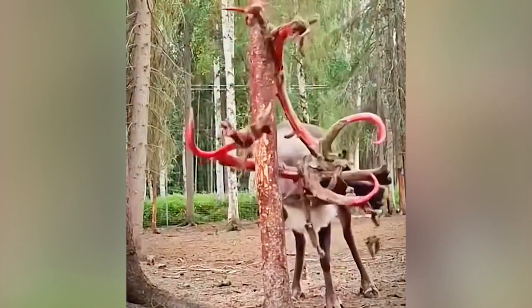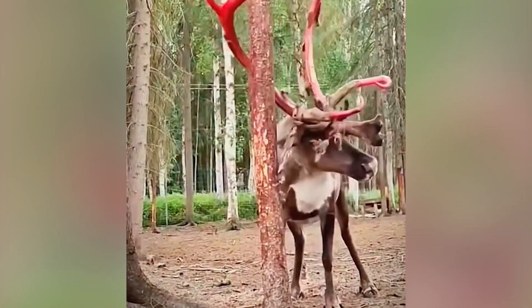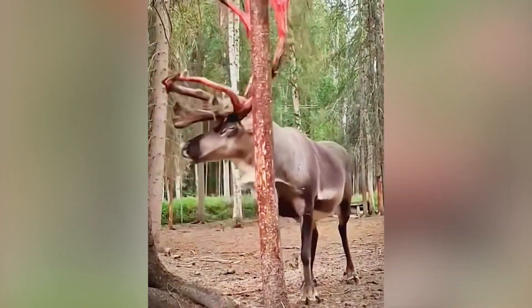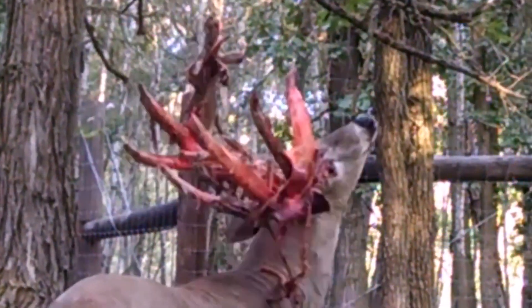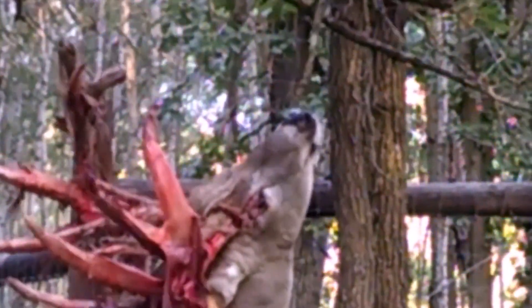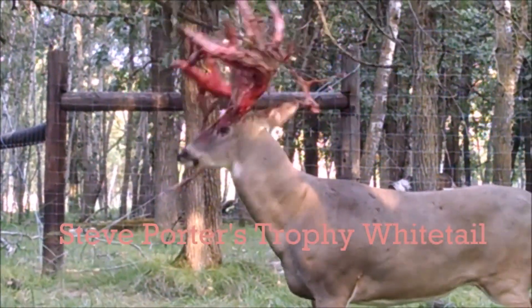Antlers are mostly just for show. They mainly serve as a display of a bull moose's stature and strength during the fall mating season. Usually, younger and weaker males can be easily scared and fended off by a rival with a bigger rack, so there's often no need to use them as a weapon.